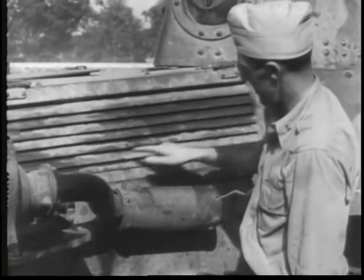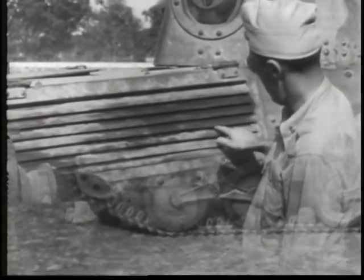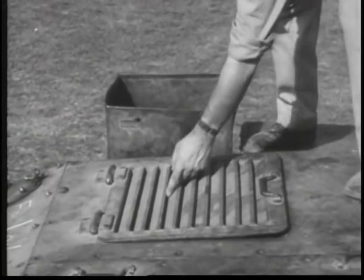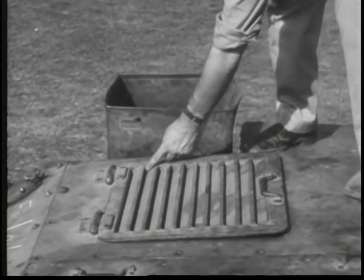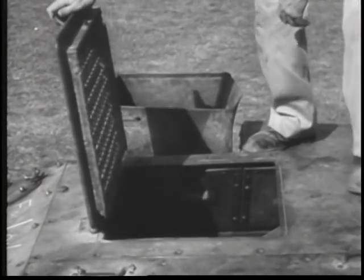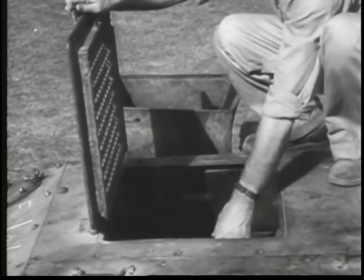The ventilators are also vulnerable to close-quarter attack with hand grenades and incendiaries. Under this hatch is the oiling system, fuel supply, and batteries — extremely vulnerable at close quarters. This is the best spot to set the tank afire, an ideal target for a Molotov cocktail.